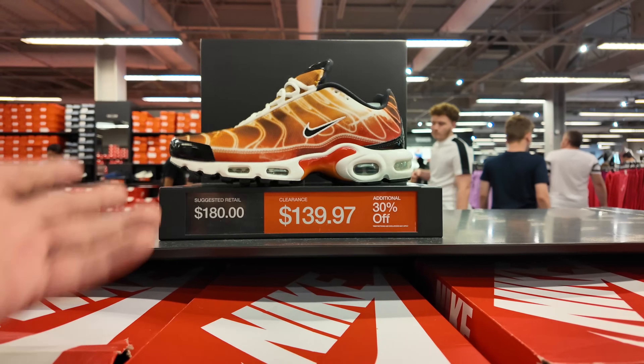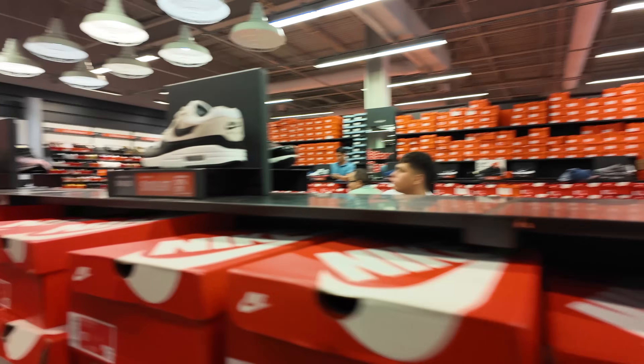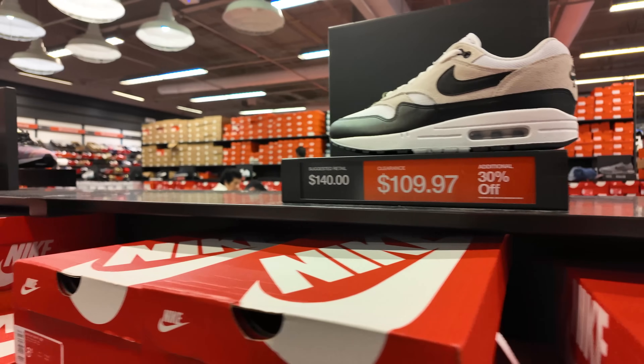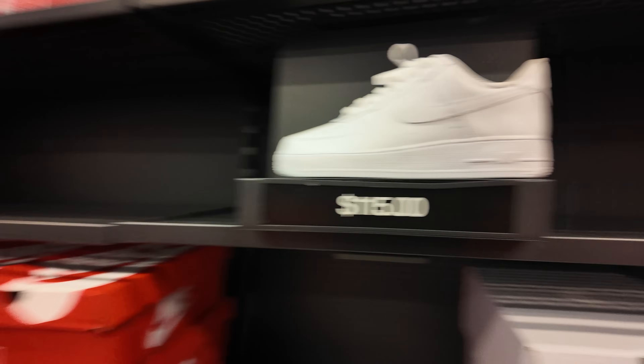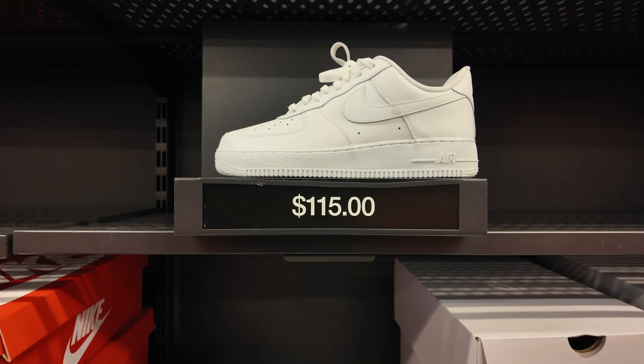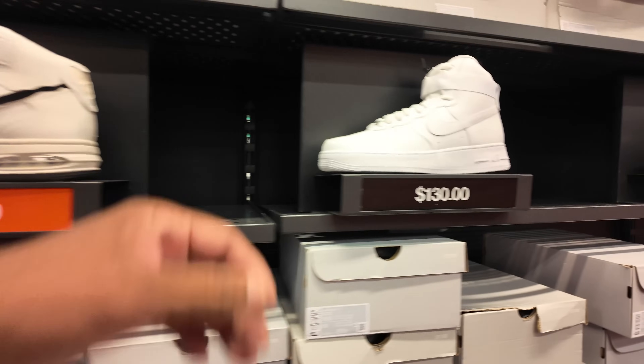They got the Flamin' Hot colorway — these are the Air Max Plus, going for $140 with 30% off. I've seen it at a different store at the same price. Same thing with this Air Max 1 — and they got the USA colorway as well, for $119 with 30% off. You do got the traditional Air Force 1 Lows, the Uptowns at $115, the EVOs for $130, and then you got the highs. I had a black pair exactly like this — I removed the strap, I couldn't do it.